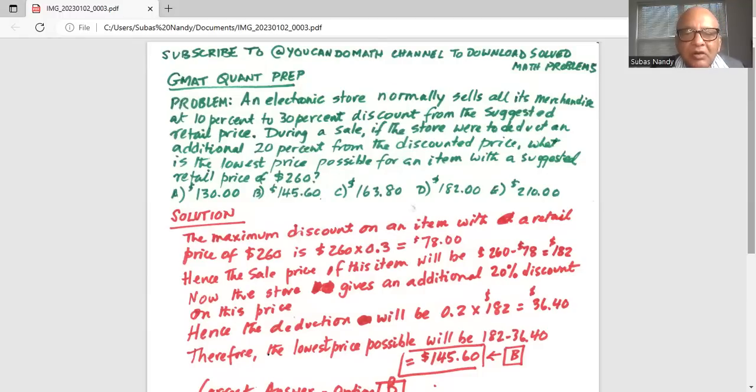The maximum discount on an item with a retail price of $260 is $260 multiplied by 30% discount, which is 0.3, giving $78. That is the maximum discount. Hence the discounted price of this item will be $260 minus $78, which is $182.